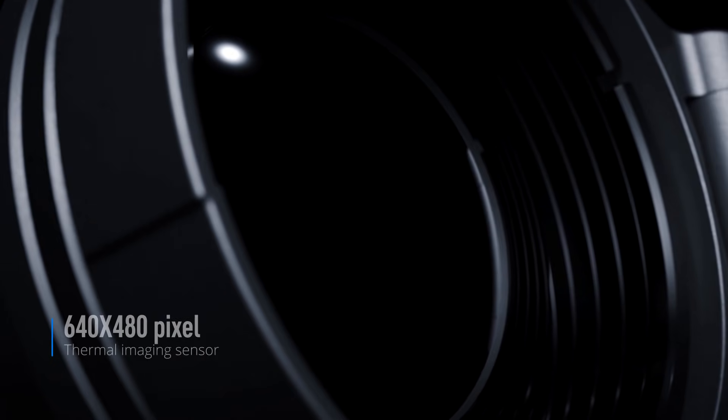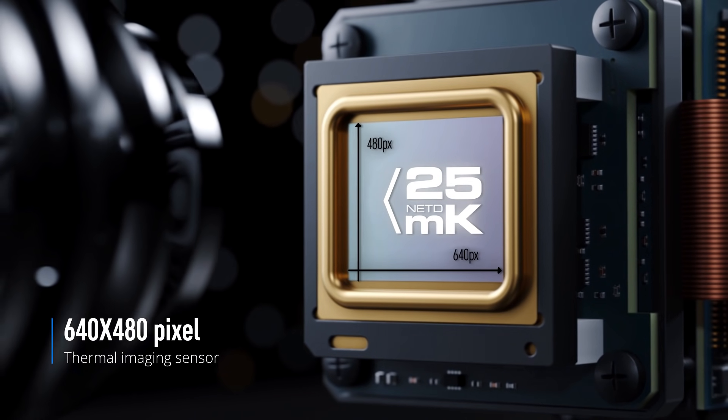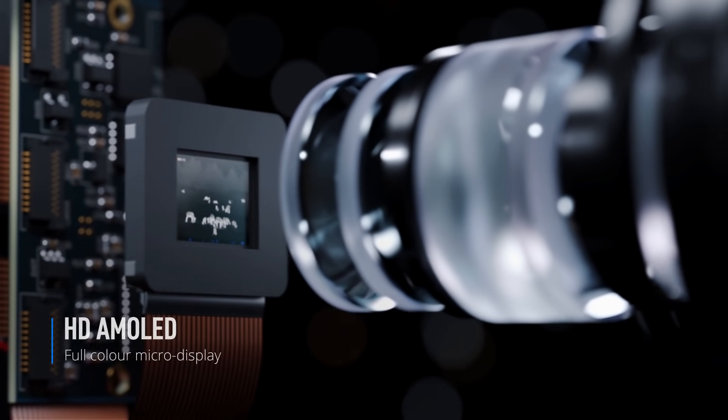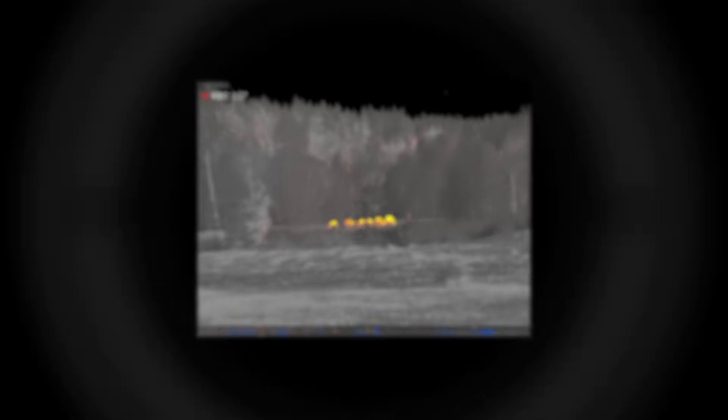Top class 640x480 sensor with unprecedented thermal sensitivity of less than 25 mK and fast aperture quality germanium optics ensure that Thermion can be rightly called the most sensitive thermal imaging riflescope.